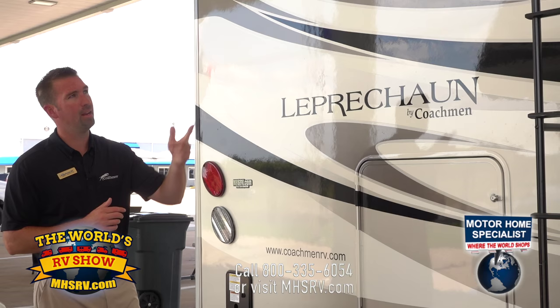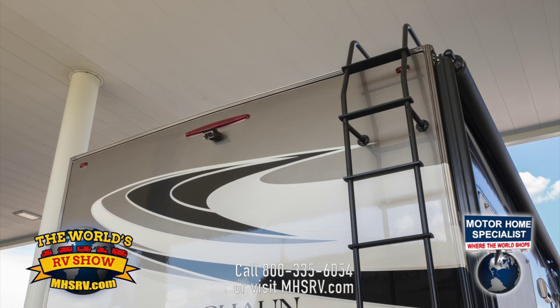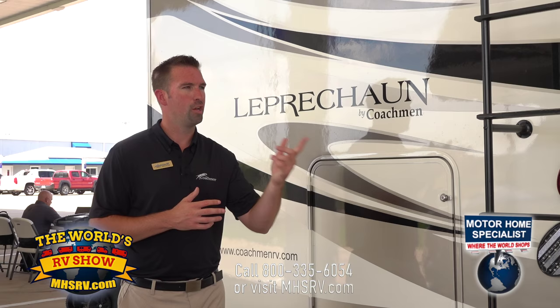The last thing I want to point out about our rear end cap is that we have a ladder. This ladder allows you to climb onto the roof and walk on it — so you can take care of your roof, check the seals, and make sure everything is clean.